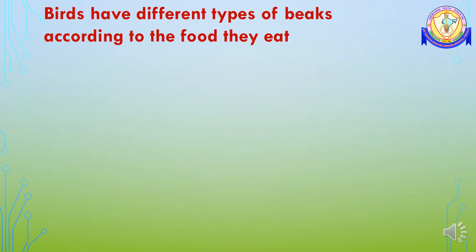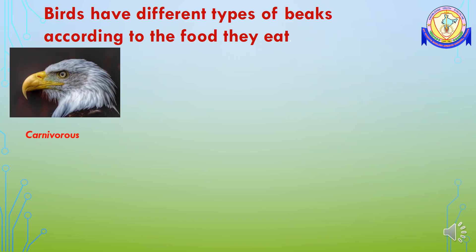There are thousands of species of birds and each species has a kind of food habit. According to the food habit, they have alterations in their beaks. Here are some examples. Carnivorous birds have a very strong and curved pointed beak, which helps them to tear the flesh of other animals.